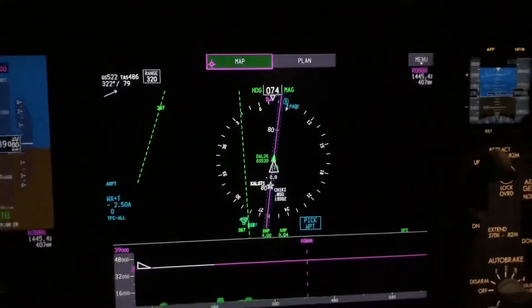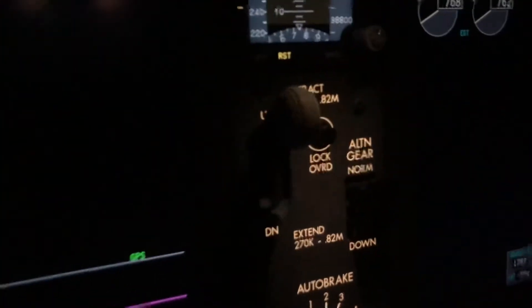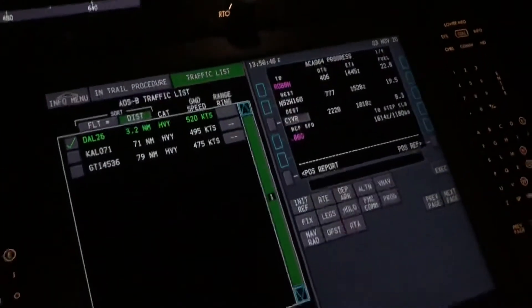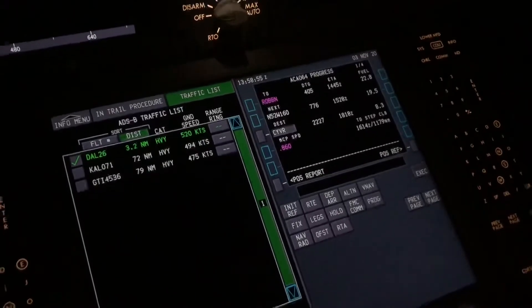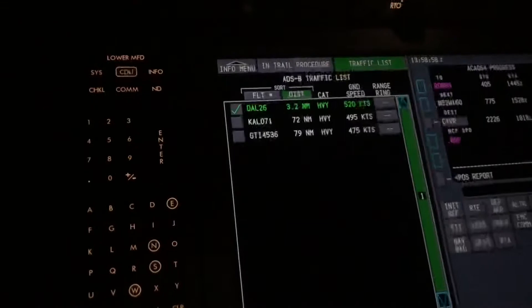And then it jumps right back to the navigation display. Coming further across, you can see in the dark that's the gear selector handle. Down here, this is typically where we display the FMS — the Flight Management System — it's where we program in fuel, weight and balance, or navigational waypoints.